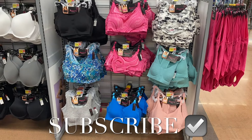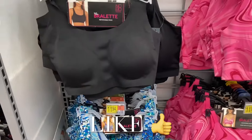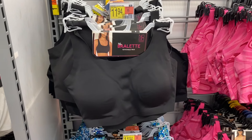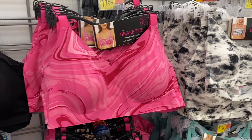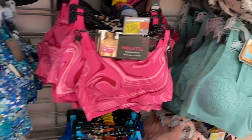Hey, welcome back to my channel! So at my Walmart, I want to show you some of the undergarments they have right now. They do have these bralettes here — they're $11.94. You can also get this one too, that one looks new. These are by No Boundaries, and if I can find them online I'll definitely tag it. I love that green one — just look in the description box.